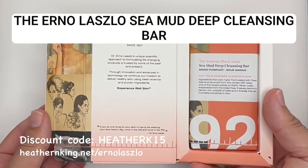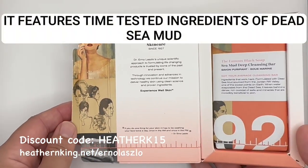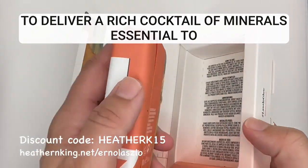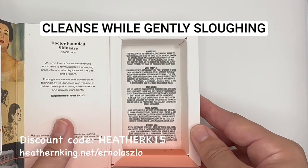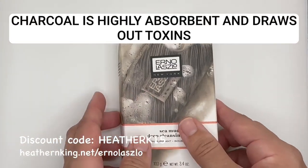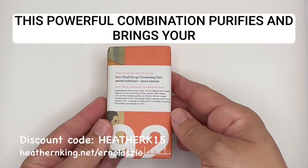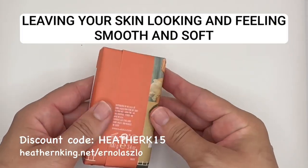The Erno Laszlo Sea Mud Deep Cleansing Bar is a game changer in the world of cleansing bars. It features time-tested ingredients of dead sea mud and charcoal sourced from the Jordan Rift Valley that work together to deliver a rich cocktail of minerals essential to skin nourishment. The fine mud grains found in dead sea mud deeply cleanse while gently sloughing away dead skin to reveal a refreshed complexion. Charcoal is highly absorbent and draws out toxins and excess oil from the skin that could potentially clog pores. This powerful combination purifies and brings your complexion back into balance, leaving your skin looking and feeling smooth and soft.